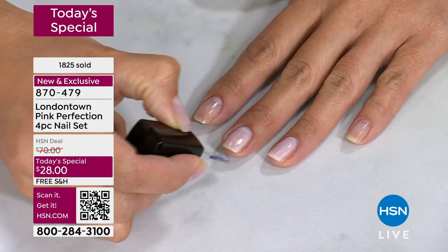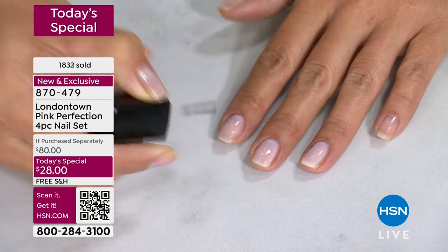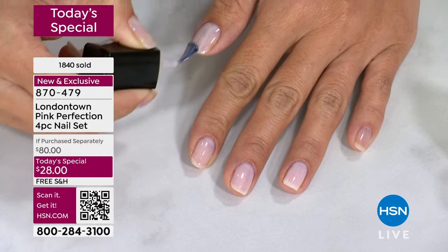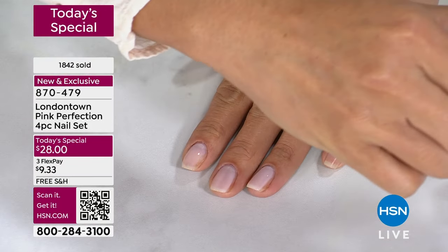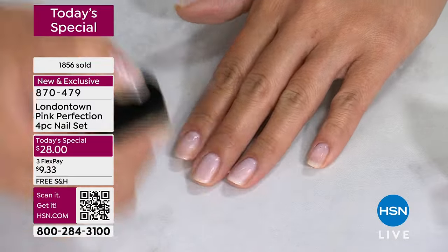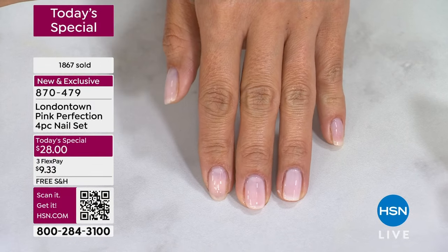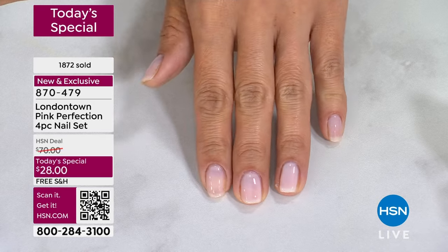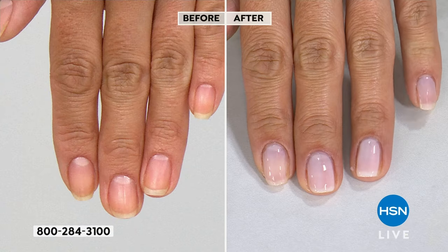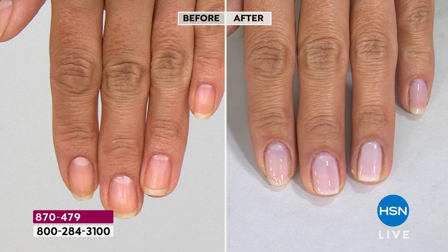It dries so quickly. Read the reviews on the previous nail veils and illuminating concealers on hsn.com. This is a brand new exclusive bundle. This is a beloved product and this is London Town's number one seller. Paulina right now is applying such a beautiful coat, and that pro contour brush is really where the magic is happening.